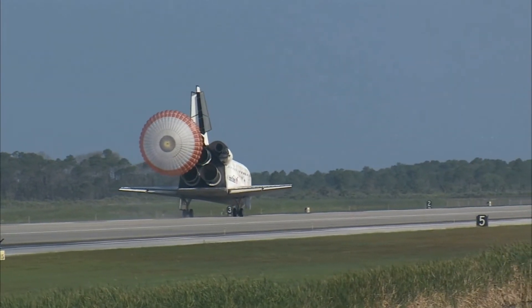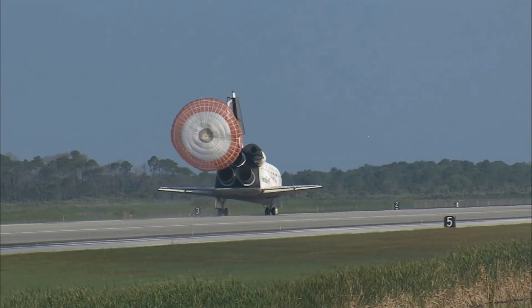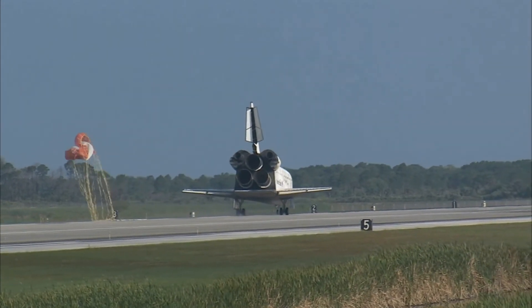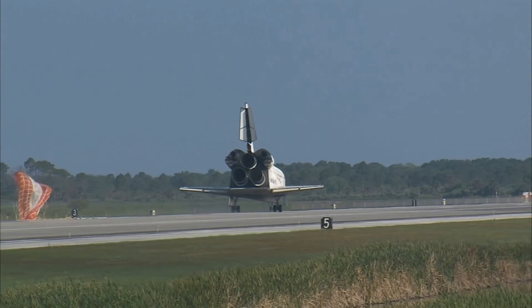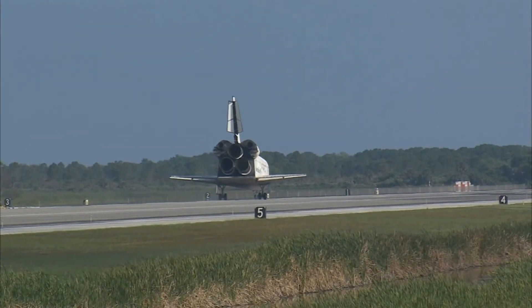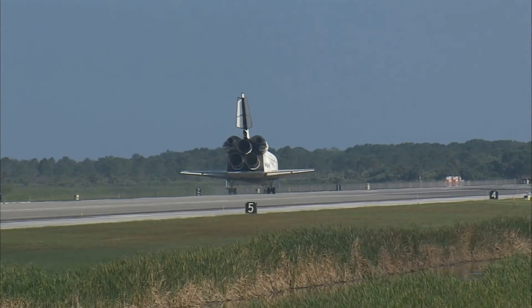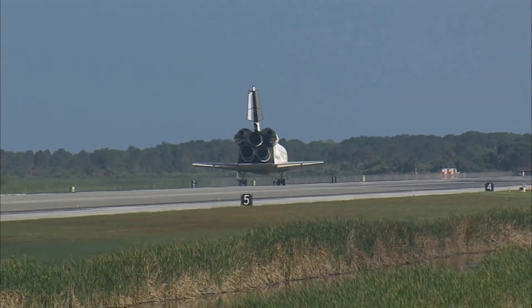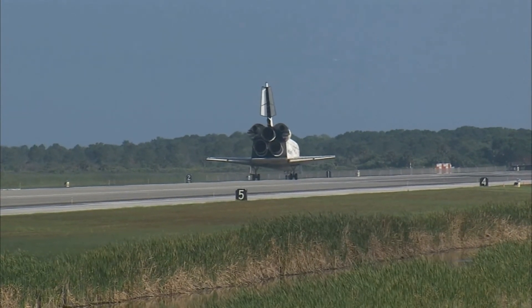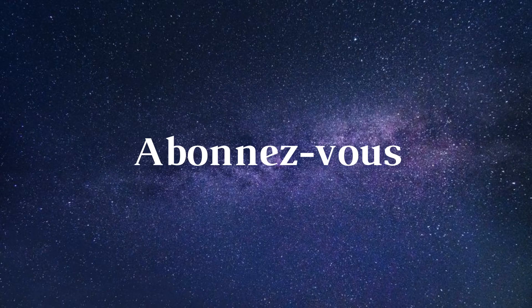Discovery left Florida on April 5th with 7.6 tons of new science equipment and spare parts, including equipment to improve the station's Earth observation capability, equipment to help astronauts avoid muscle atrophy, and equipment to help keep station systems cooling properly.